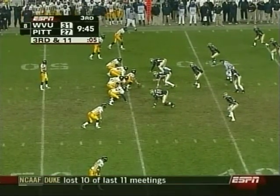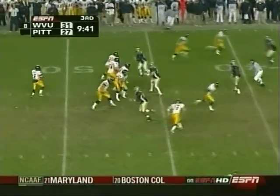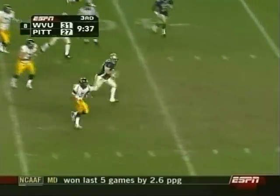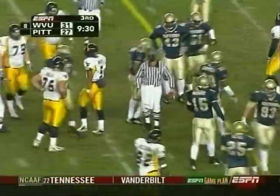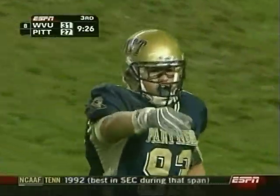Slayton motions to the slot on third and 11. White — his track down near the marker — he did not get the first down. Mistake has chased him down. Not bad for a 265-pounder.